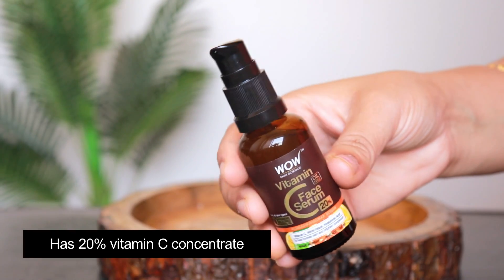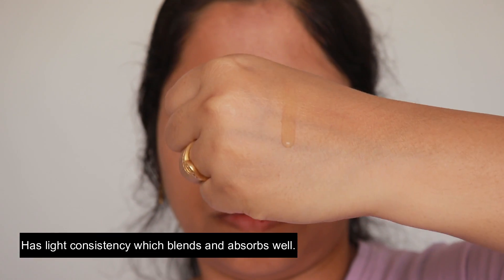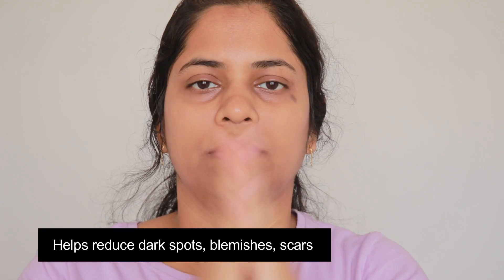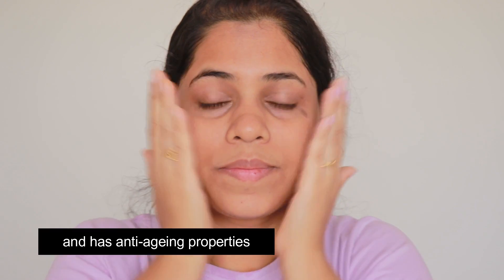Let's move on to the serum — the second step. It has 20% vitamin C concentrate in it. It has a very light consistency, blends easily, and absorbs into your skin effortlessly. With regular use, you will notice it will help to reduce your marks, dark spots, and pigmentation. It also has anti-aging properties.